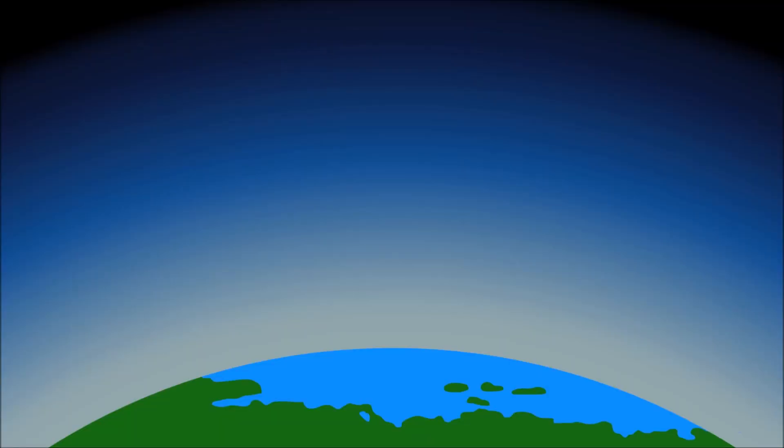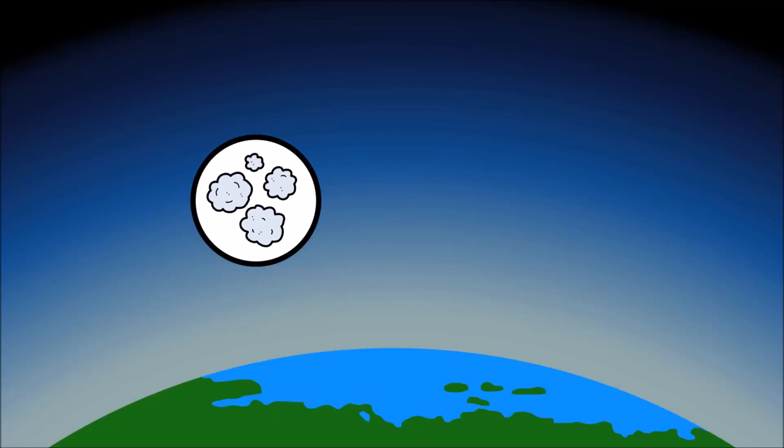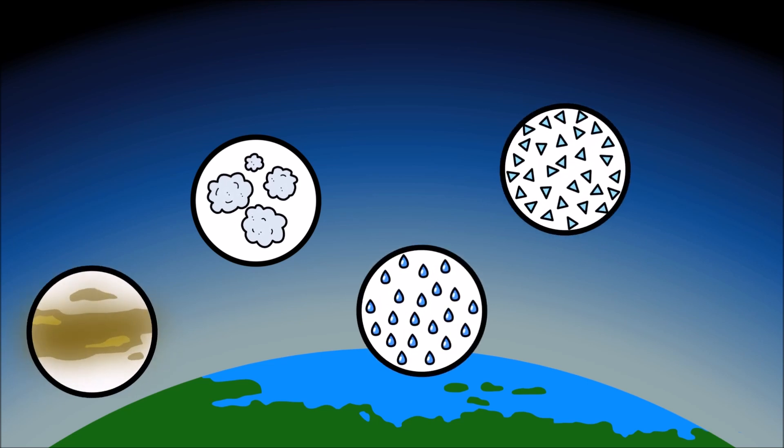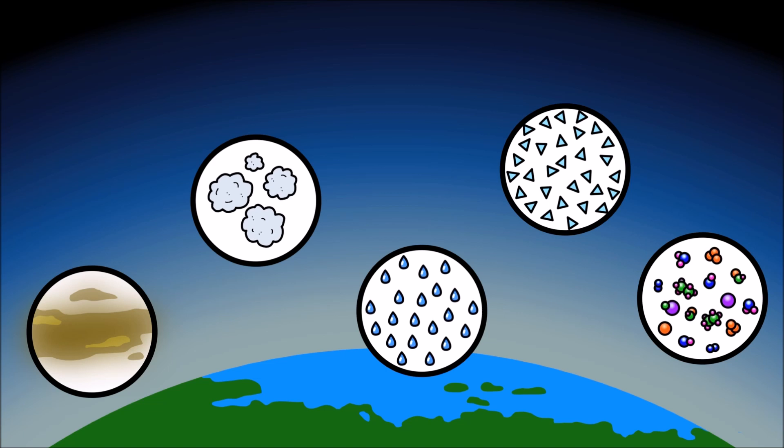The earth's atmosphere is filled with small particles of dust, pollution, water droplets, ice crystals, and all sorts of gas molecules.